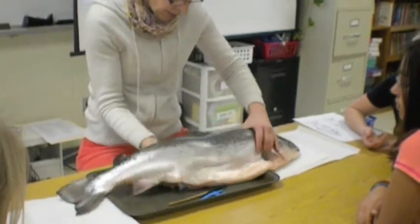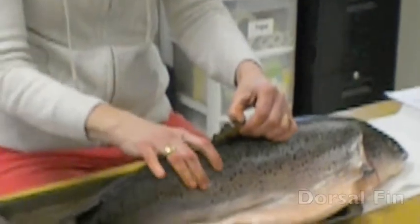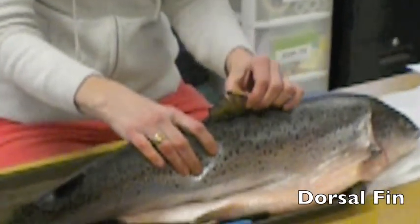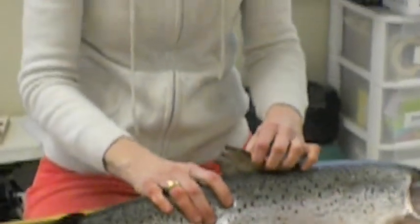Then we've got this one up here at the top. What fin is this? The dorsal fin. Exactly. It's bony and it expands, and it helps the fish stay upright in the water.